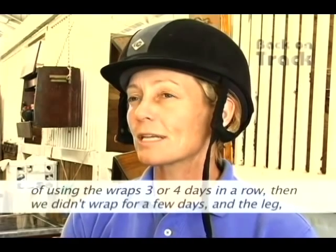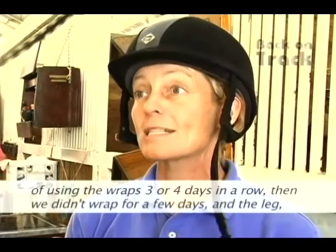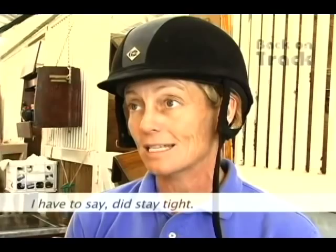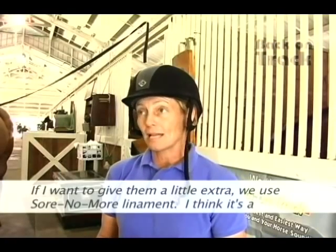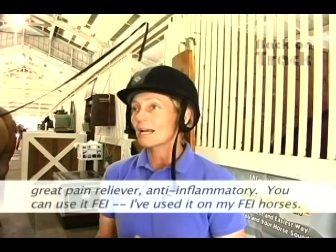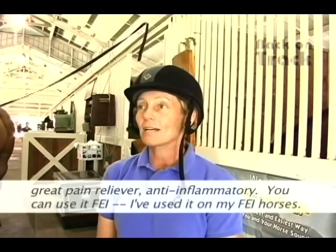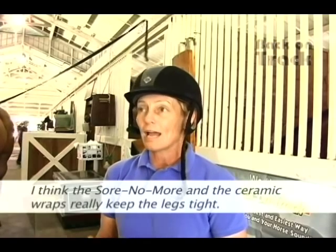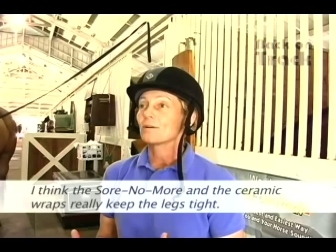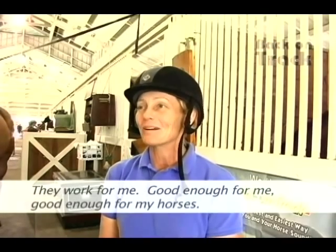After several days of using the wrap — say three or four days in a row — then not wrapping for a few days, the leg did stay tight. And if I want to give them a little extra, we use Sorno More Liniment. I think it's a great pain reliever and anti-inflammatory that can be used at FEI level. I think the Sorno More and the ceramic wraps really keep the legs tight, and it worked for me and my horses.